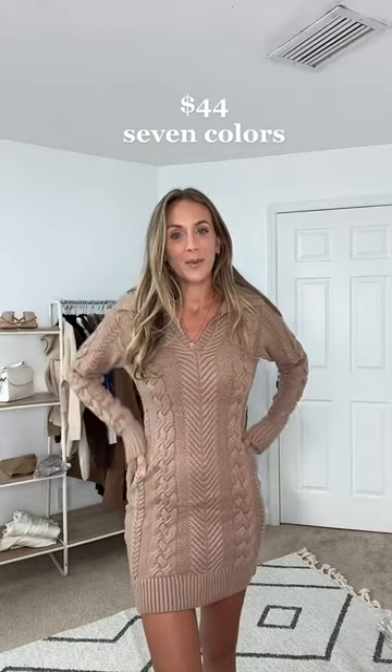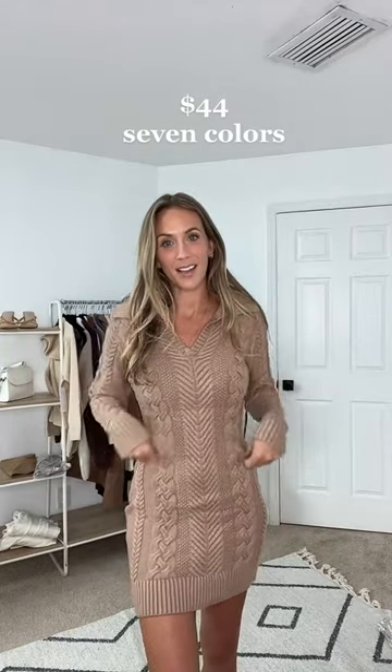Two sweater dresses from Amazon — let's try them on. The knit is so soft on this. I'm 5'9 and I thought it was going to be too short, but I think the length is actually great on this. I love the collar. So cute.